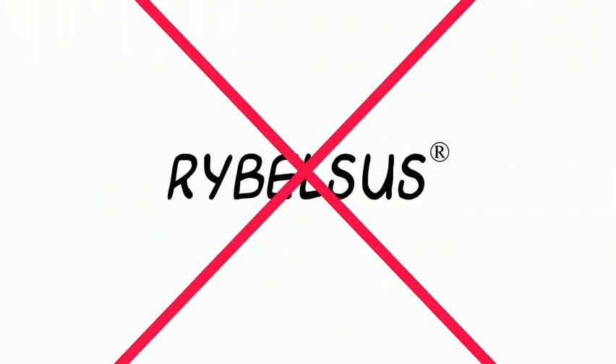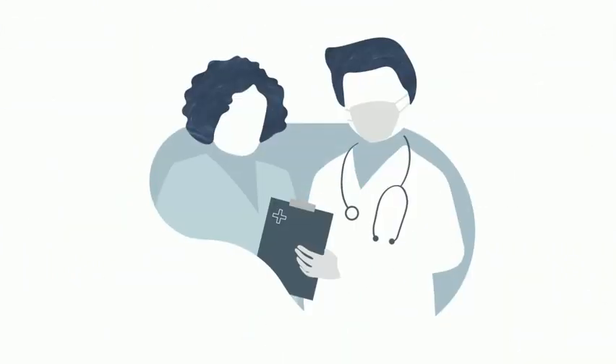However, if you have type 2 diabetes and think you may be a good candidate for Rybelsus, be sure to communicate with your healthcare provider today.